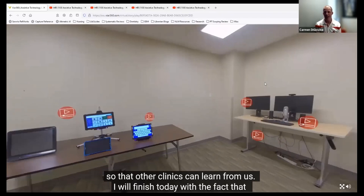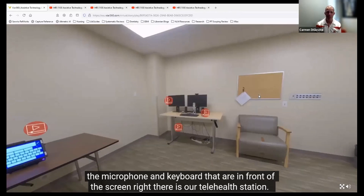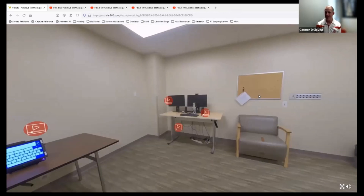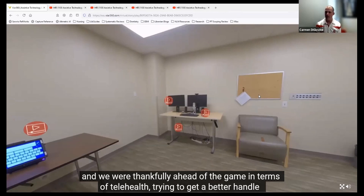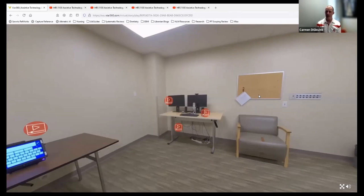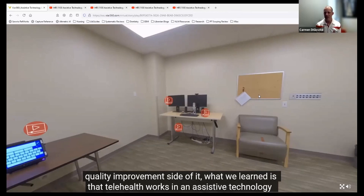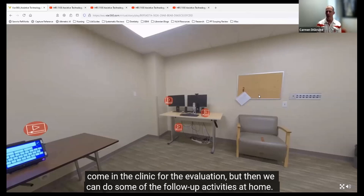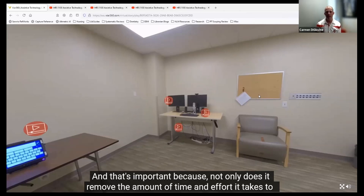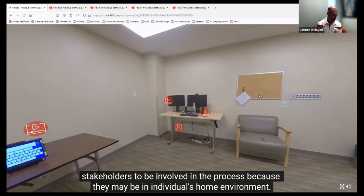We've had a significant transition over the past 18 months. The two monitors, microphone, and keyboard in front of the screen over there is our telehealth station. Interestingly, these videos were taken long before the pandemic started—we were thankfully ahead of the game in terms of telehealth. What we learned from the research and quality improvement side is that telehealth works in an assistive technology program environment by having a hybrid version. People still need to come into the clinic for the evaluation, but we can do some of the follow-up activities at home—important because it removes the time and effort it takes to get to the center-based clinic, and it also allows more caregivers and stakeholders to be involved in the process because they may be in the individual's home environment.